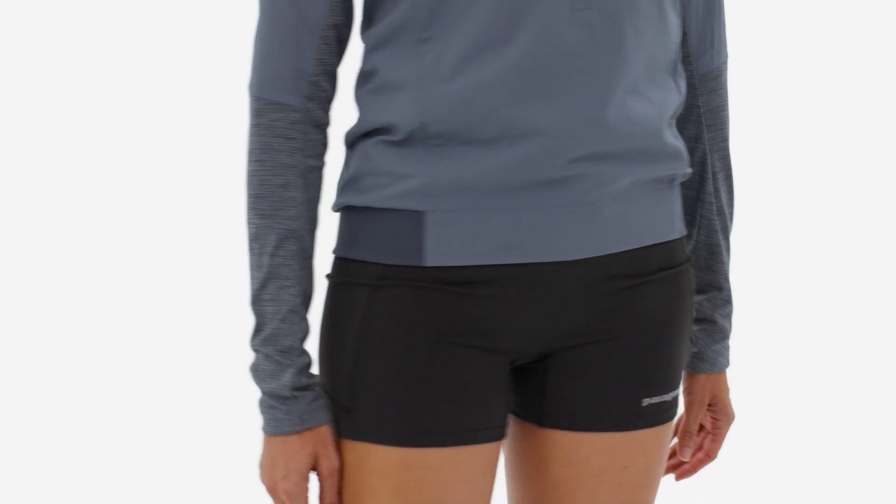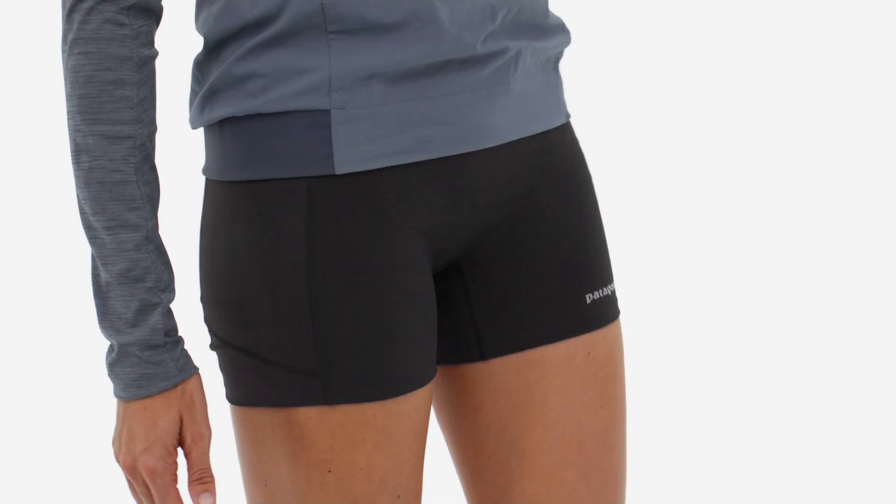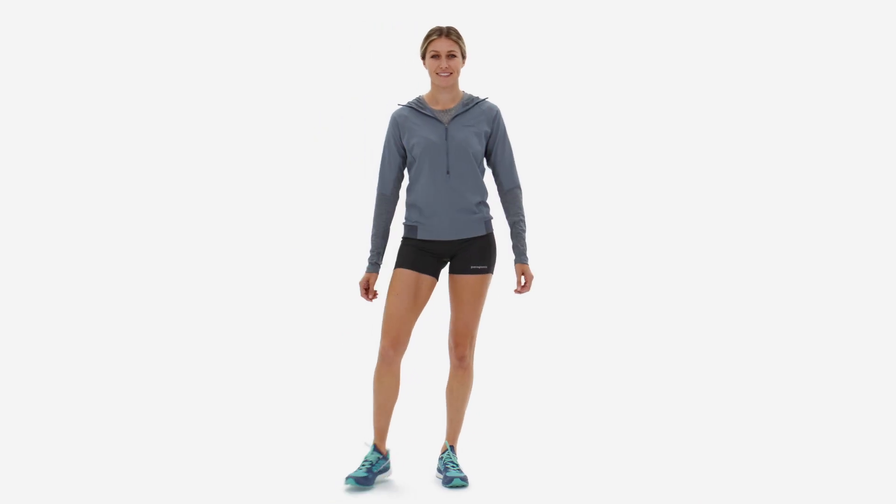The Endless Run Shorts are shorts for superheroes who take on longer missions in the mountains and the experiences those environments bring. So you should probably stop watching this video and get out there.